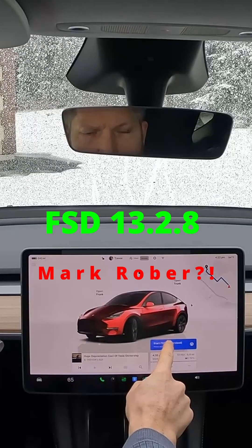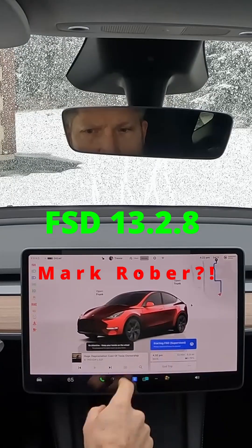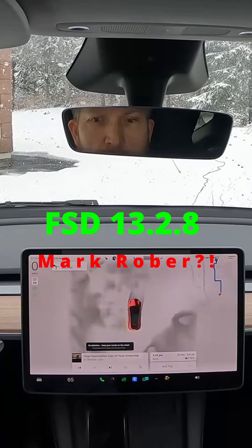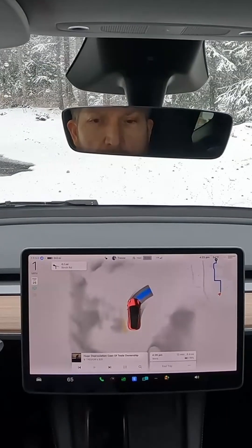Hey everyone, welcome to the channel. Today we're going to go for a drive with FSD and talk about a video that Mark Rober just posted that was a little misleading, I would say.